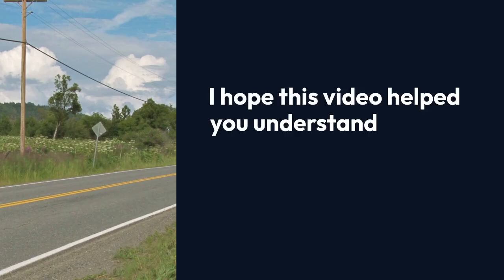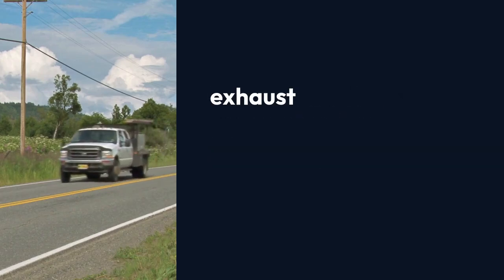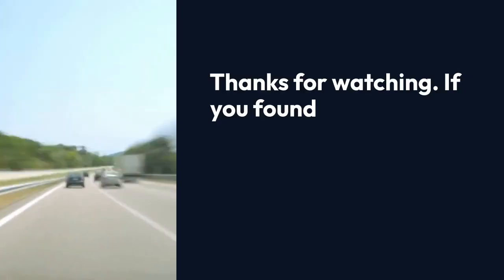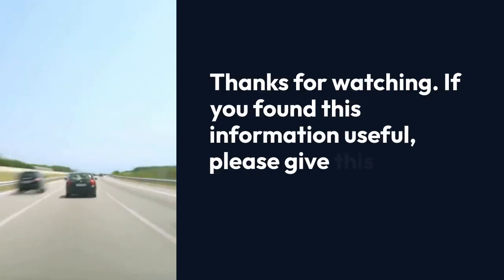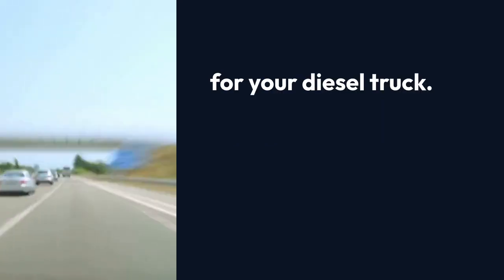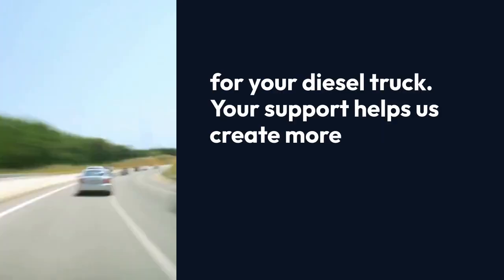I hope this video helped you understand and potentially resolve the exhaust fluid quality poor message on your Duramax. Thanks for watching. If you found this information useful, please give this video a thumbs up and consider subscribing to the channel for more helpful tips and tricks for your diesel truck.